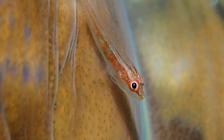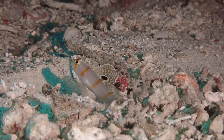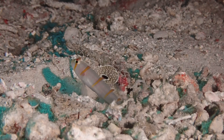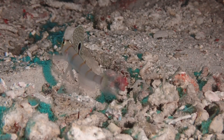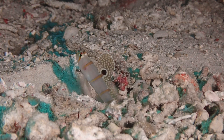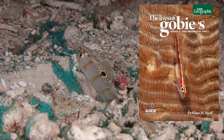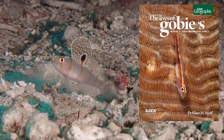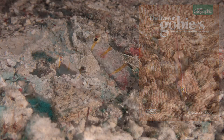This is what I call the king of shrimp gobies — Amblyeleotris randalli, Randall's shrimp goby, named after the famous late John Randall, one of the pioneers of studying fish on scuba. This is filmed in a crevice at about 20 meters in Apo Island. I am releasing a book with Asian Geographic, due out in February or March 2022 — check it out for all things gobies.